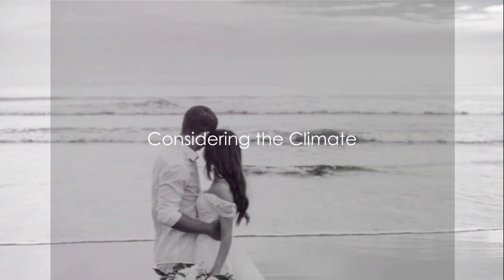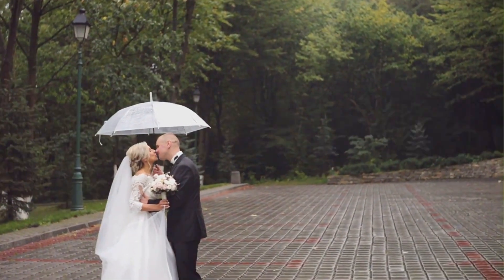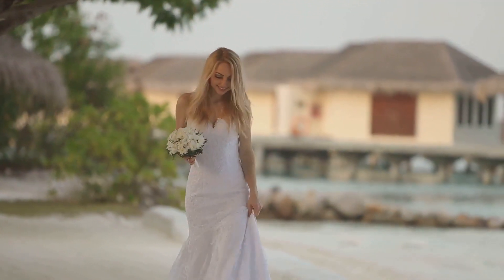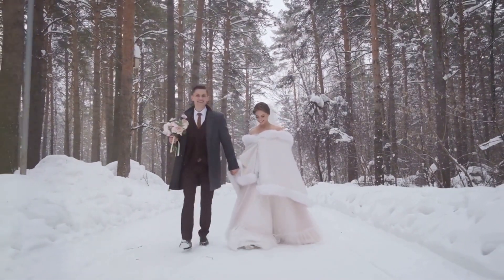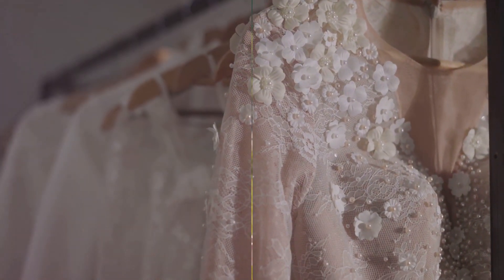Firstly, consider the climate of the wedding destination. The weather can greatly influence your attire choices. If it's a tropical beach wedding, lightweight fabrics like chiffon or silk are your best friends. For a winter wonderland wedding, pack warm but stylish clothing. Remember, dressing in layers never goes out of style.